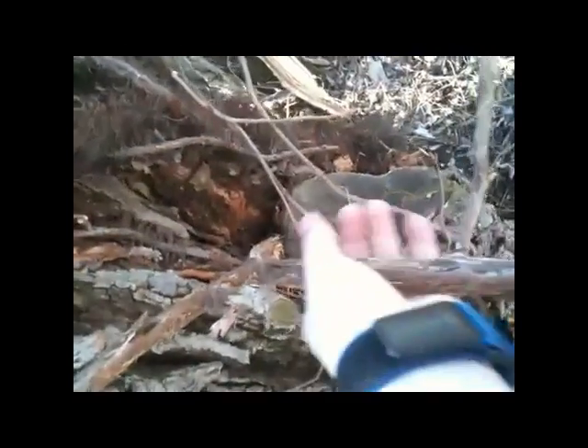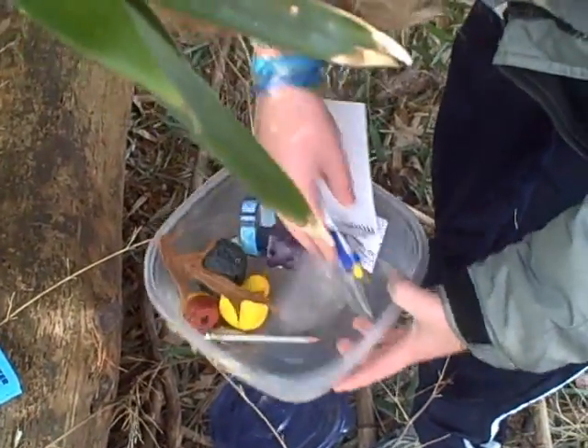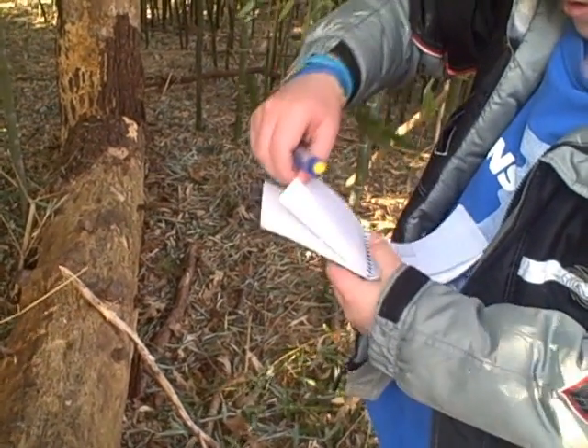I found it! A logbook and toys. Thank you.